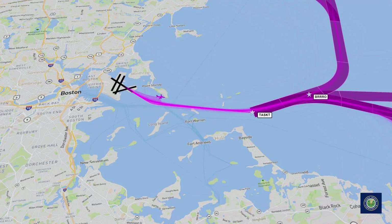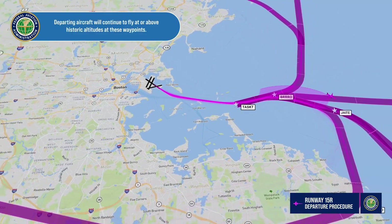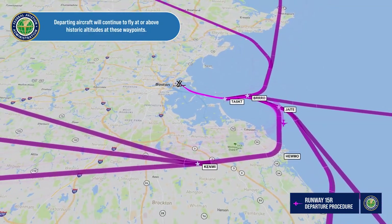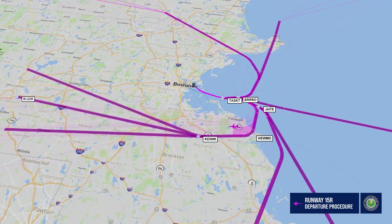These procedures do not change how air traffic controllers move traffic, assign altitudes, or where aircraft have historically flown. Departing aircraft will continue to fly at or above historic altitudes at these waypoints, and once crossing the shoreline or climbing above 14,000 feet, can fly directly to the Blazer waypoint as they have historically done.